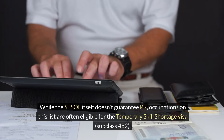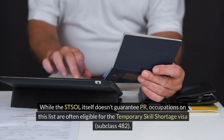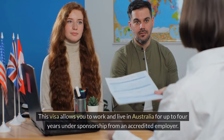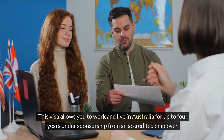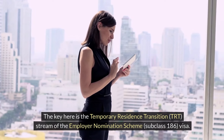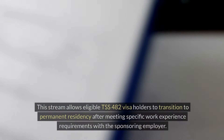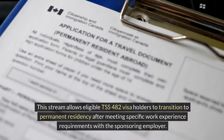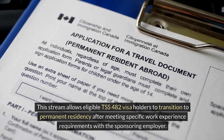While the STSOL itself doesn't guarantee PR, occupations on this list are often eligible for the Temporary Skill Shortage Visa, Subclass 482. This visa allows you to work and live in Australia for up to four years under sponsorship from an accredited employer. The key here is the Temporary Residence Transition, TRT, stream of the Employer Nomination Scheme, Subclass 186 visa. This stream allows eligible TSS-482 visa holders to transition to permanent residency after meeting specific work experience requirements with the sponsoring employer.